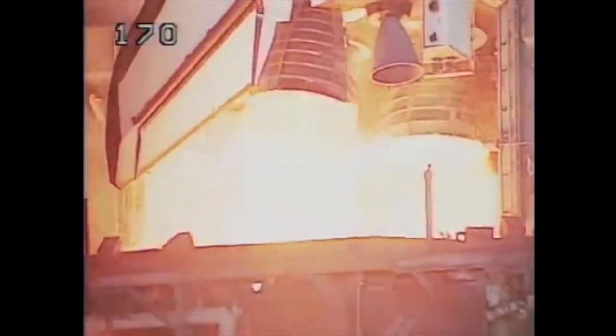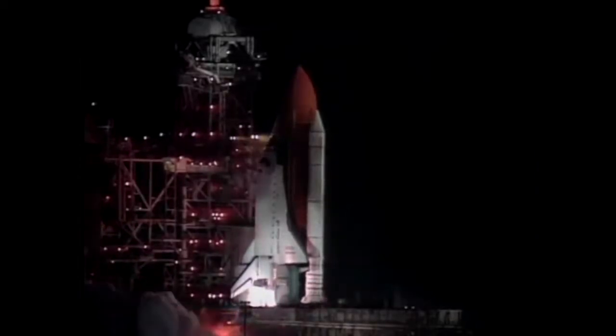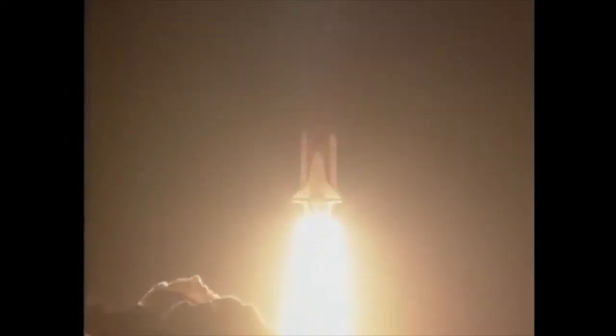5, 4, 3, 2, 1, and we have liftoff — liftoff of the space shuttle Endeavour on an ambitious mission to service the Hubble Space Telescope. Houston now controlling.